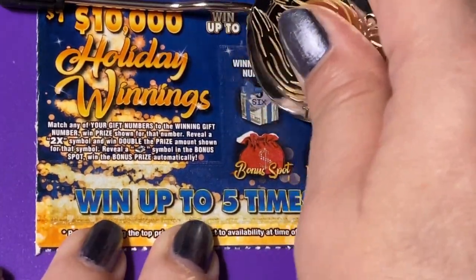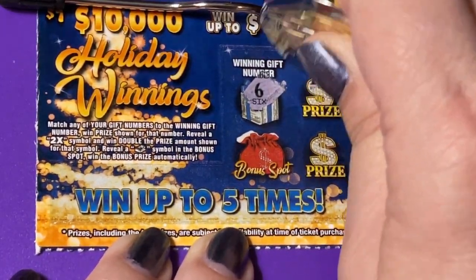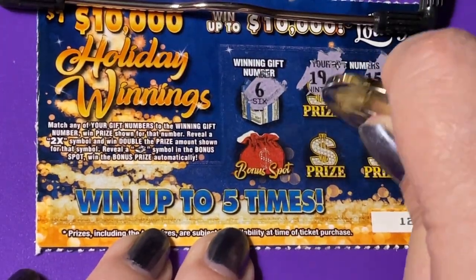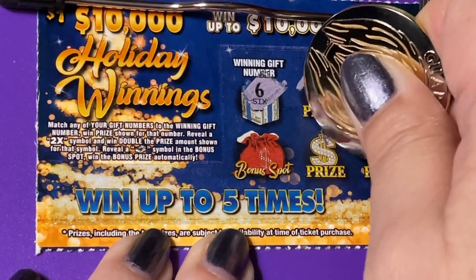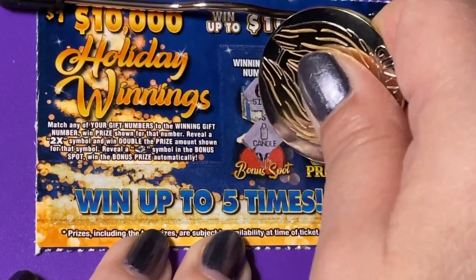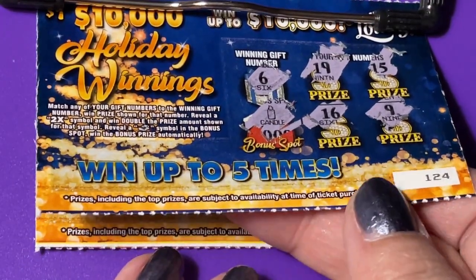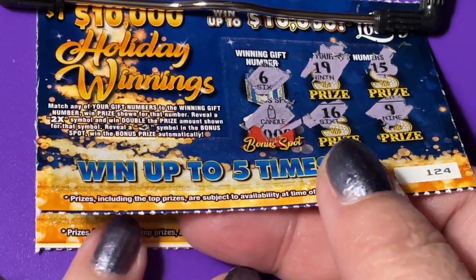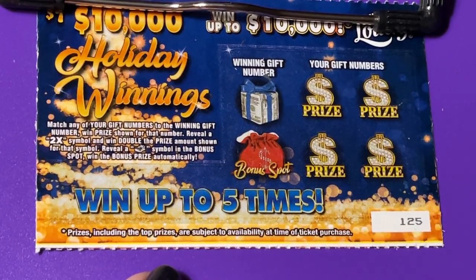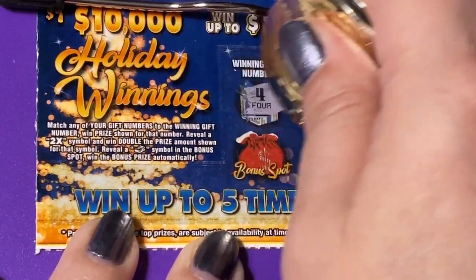Let's scratch the next one. Looking for a 6. Got a 15, a 19, a 9, 16. And we got that candle again on the bonus spot — another loser. This one is ticket number 124, from a different store. Now we have ticket 125, same book, same store.